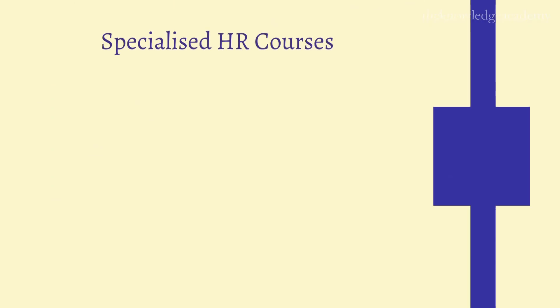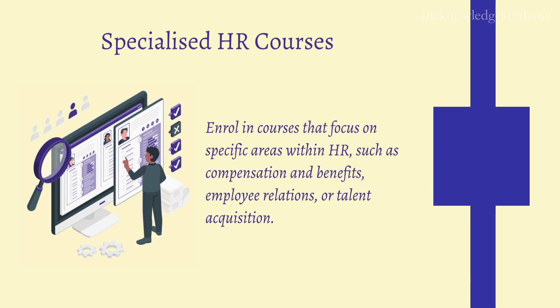Step 2: Specialized HR Courses. Enroll in courses that focus on specific areas within HR, such as compensation and benefits, employee relations, or talent acquisition. This specialized knowledge will set you apart and make you a valuable asset to any organization.